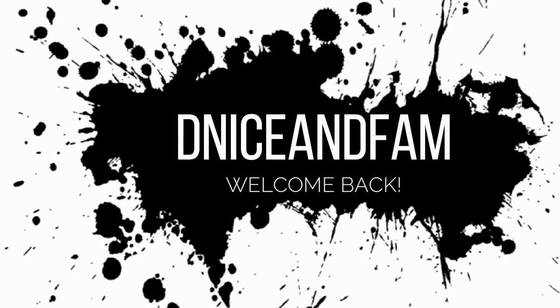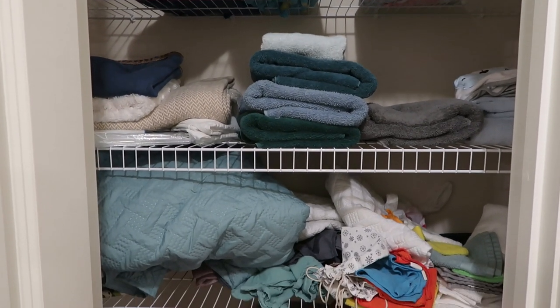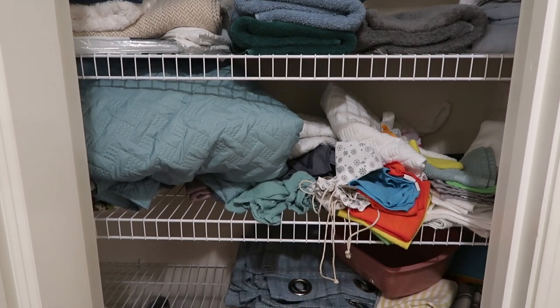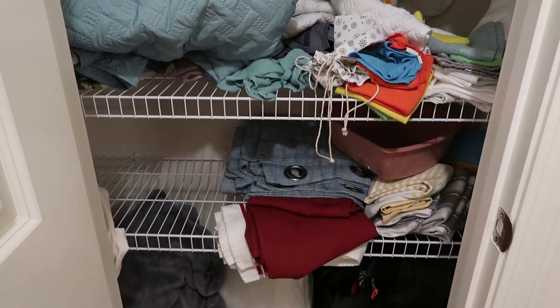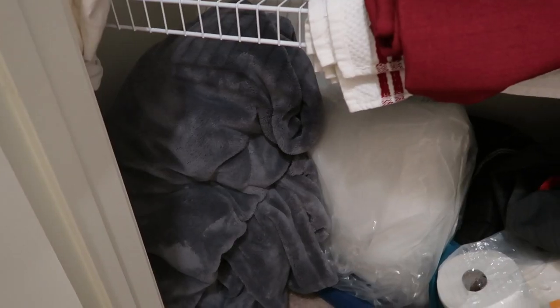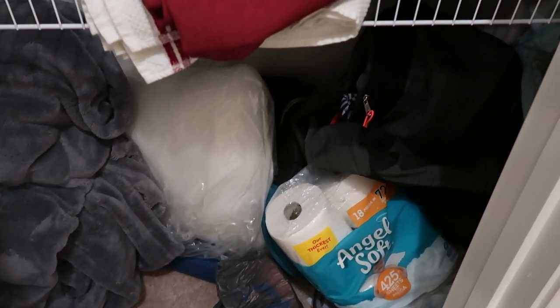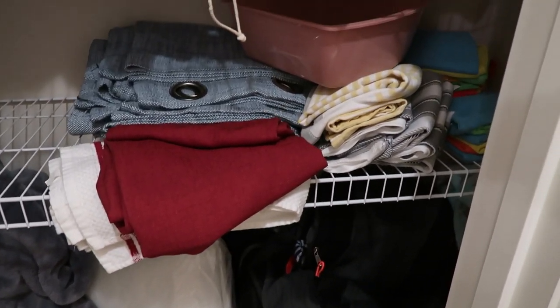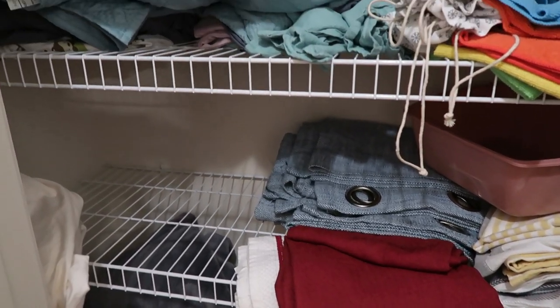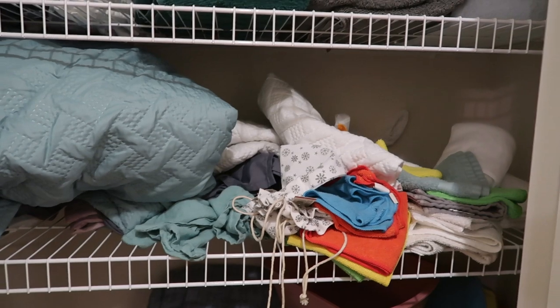Hey y'all! Today's video is going to be a linen closet declutter and organization video using Dollar Tree products as well as some other inexpensive products. I just wanted to give you guys an overview of everything that is absolutely wrong with my linen closet before we get into the decluttering process, which will be me removing everything from the linen closet so we can have a clean slate.